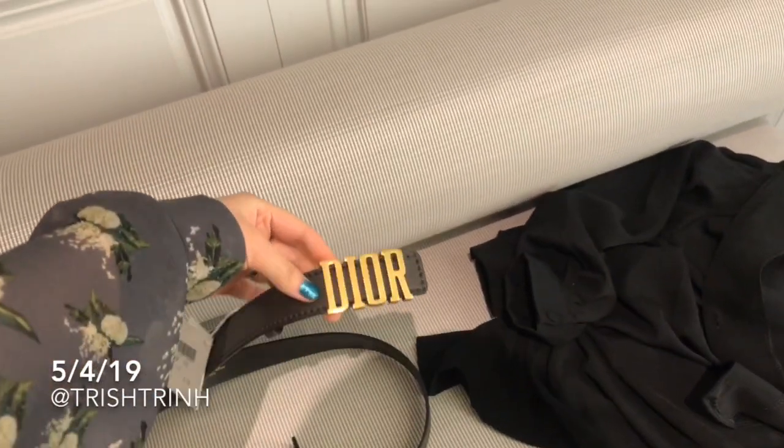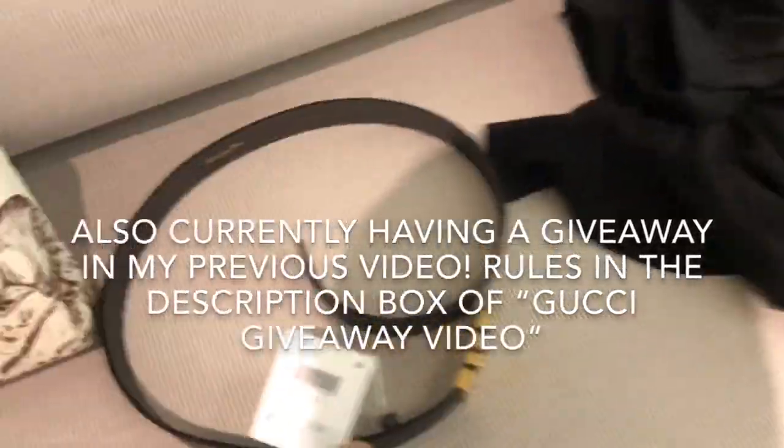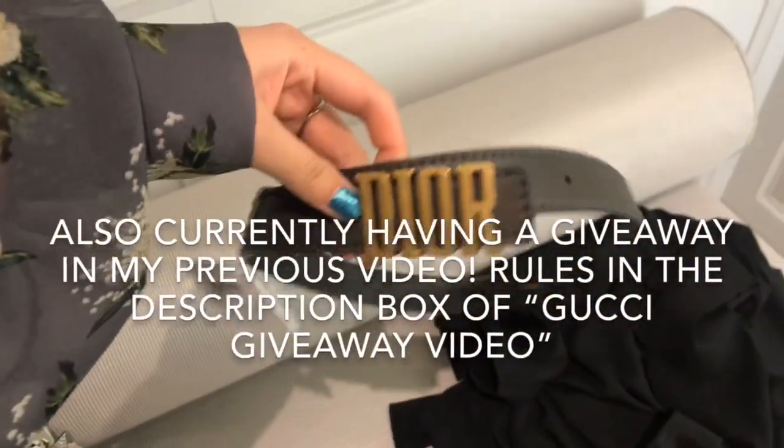I'm at Dior today. This is a Dior belt, and this one is $710. It's kind of like a smoky grayish black.